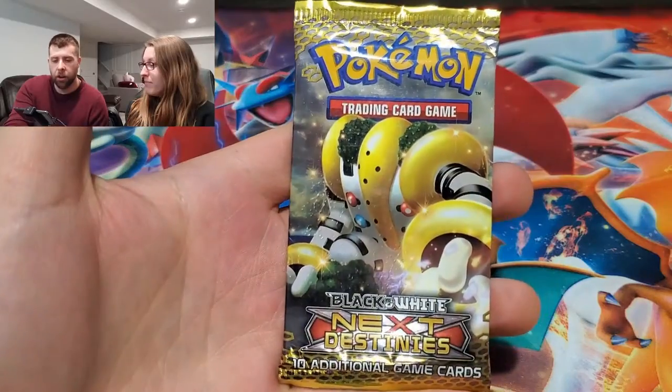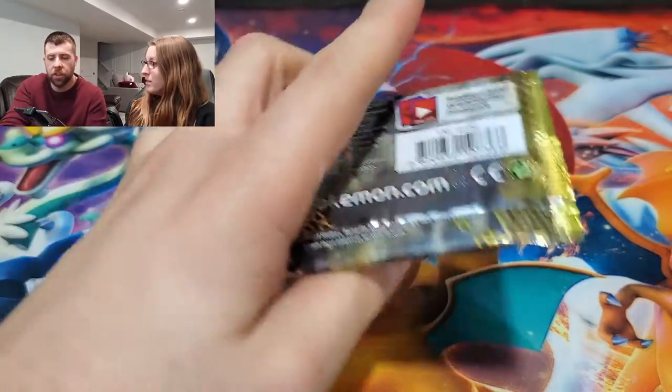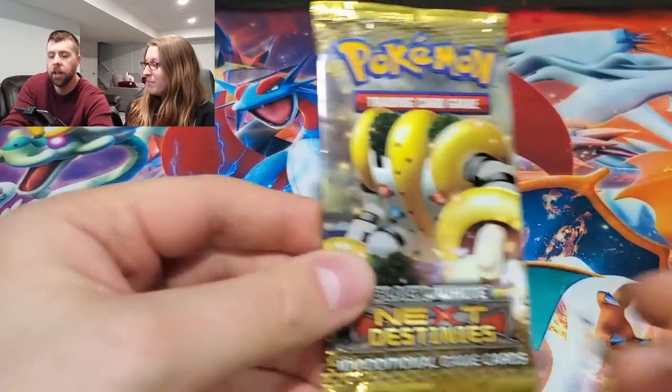But it's not all for the video. Because when we checked the mail, something came - we have started dabbling into the eBay marketplace for buying. I acquired a Black and White Next Destinies booster. It feels legit. It doesn't look resealed, but we thought we'd open it on camera so everyone can see some older cards as well, and if it's a good buy or not.